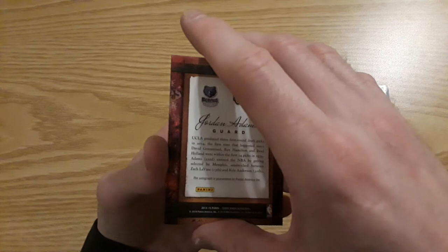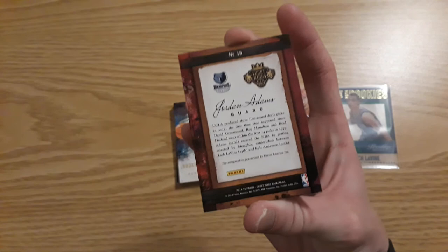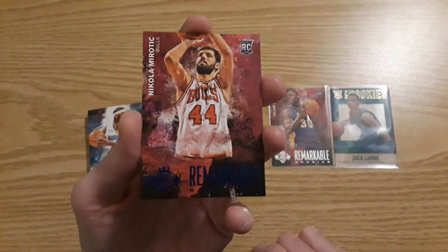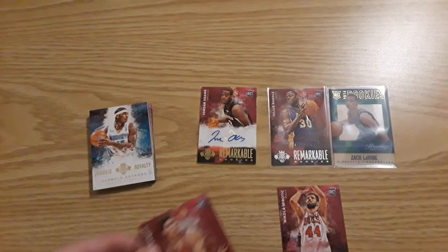Don't tell me it's going to be the same guy. Oh no — Jordan Adams. I thought it was Jarnell Stokes again. Not a good hit, not a good name, but not a bad card though. Not too sure if he is still in the league or not. And here are the Sapphires — nice blue. Nikola Mirotic, that's going to be 16 out of 499. And a Doug McDermott Sapphire, 265 out of 499. That is the break.